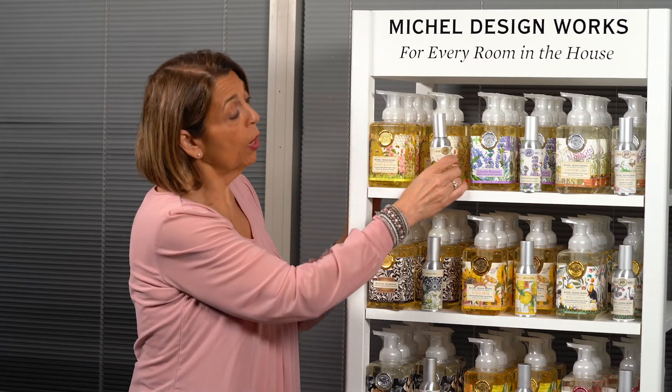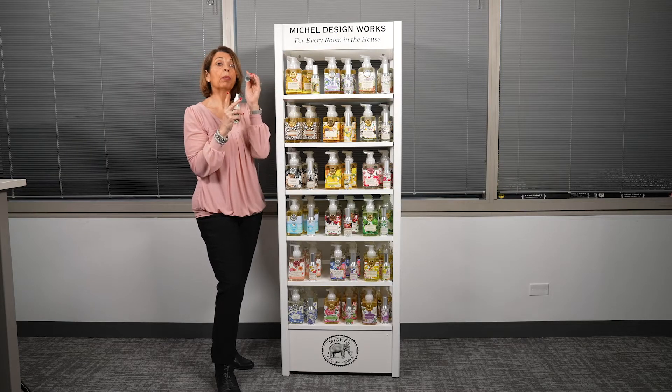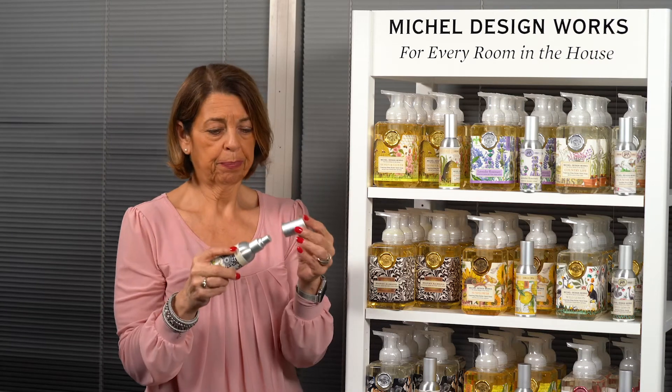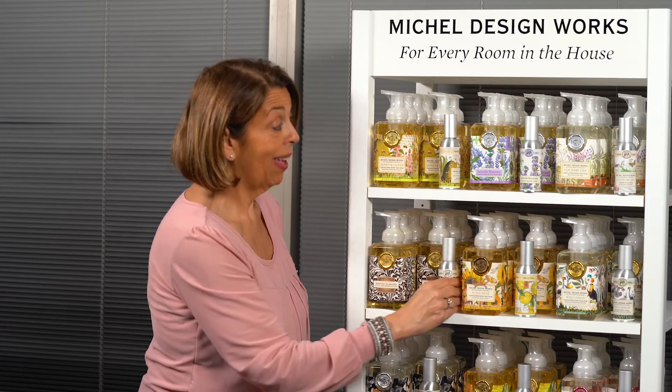We also include with each of these foamers a tester — a home fragrance spray — a little spray in the cap. When your customers come through and want to know what, say, honey almond smells like, they pull this cap off because it says 'tester,' and they get the scent. These testers are free when you buy the pre-pack. You also get the home fragrance spray for free, and the fixture itself is free with the pre-pack purchase.